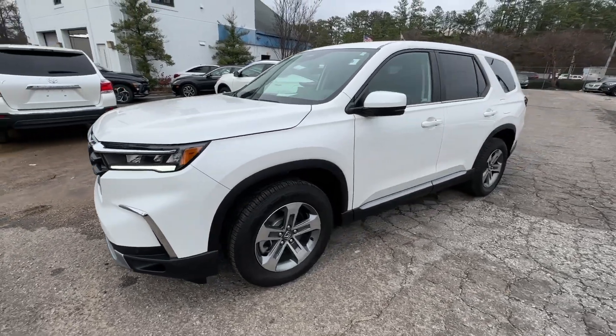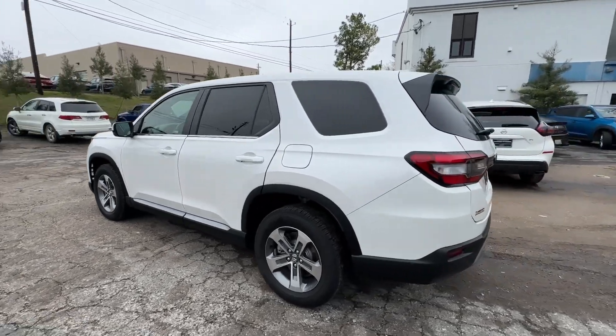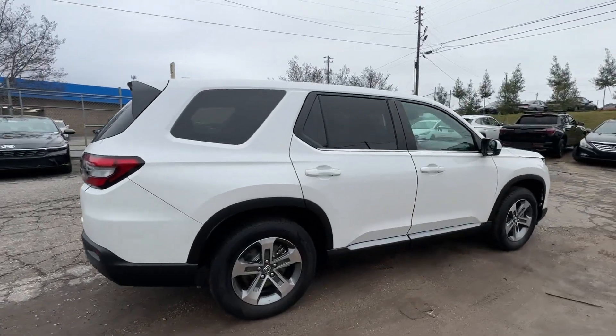Picture yourself in the 2023 Honda Pilot. This vehicle is an outstanding buy with fewer than 10,000 miles on the odometer. Take a closer look at this super capable Pilot.